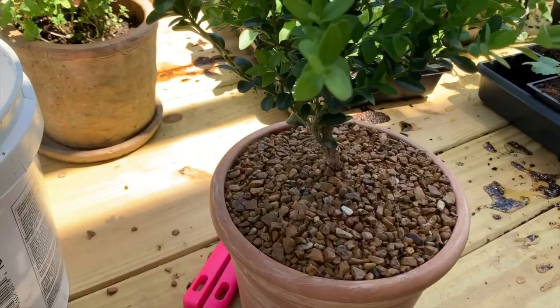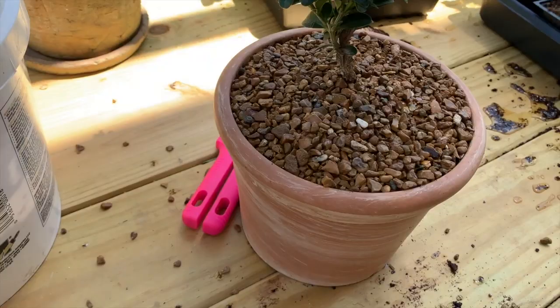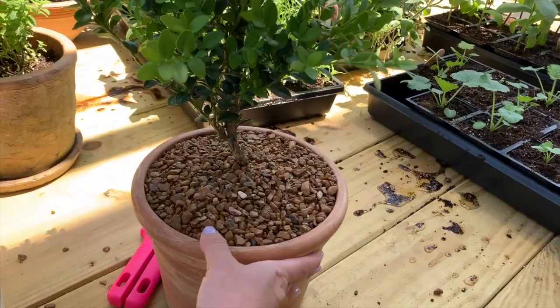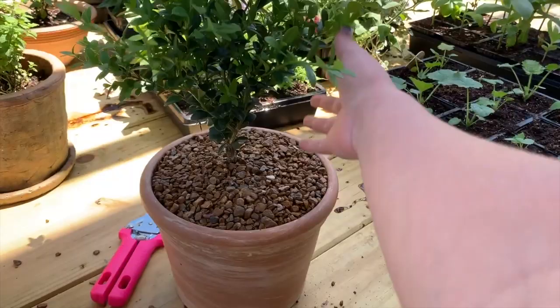My mom has way more of a green thumb than I do — it's probably innate in me from her and my grandma and my great aunt. This was kind of my attempt at doing something a little different than she doesn't already have, because she loves topiary but doesn't have any. It was my attempt at a Mother's Day present that was something she couldn't do herself or wouldn't think to do.